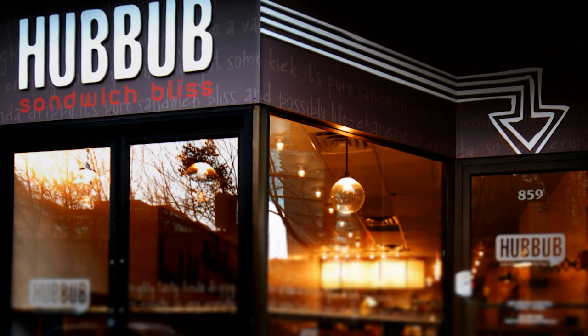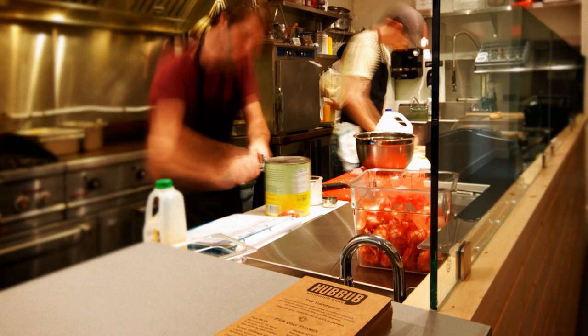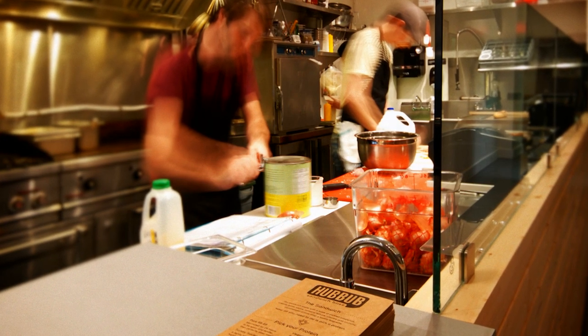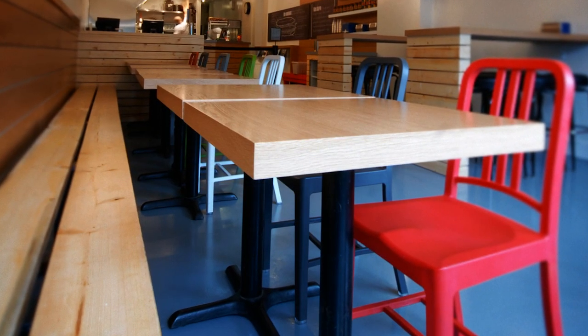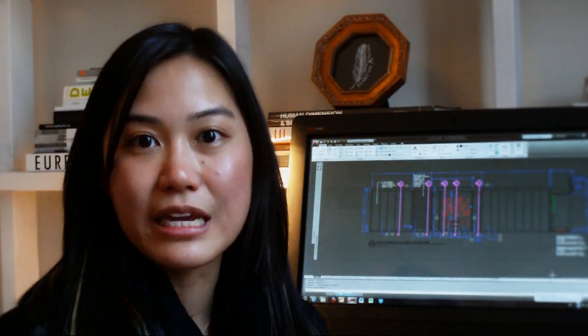We work with national retailers and they have design guidelines that we need to follow. The challenge is to basically create the same look — how do we take an existing concept and an existing design and fit it all over the country, or all over the province or the state?